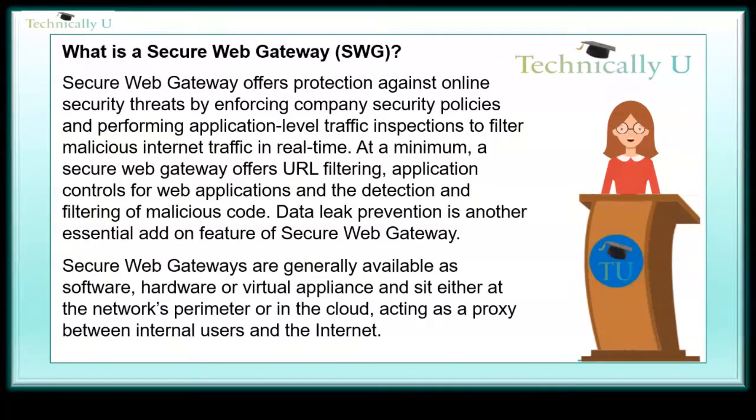What is a secure web gateway? A secure web gateway offers protection against online security threats by enforcing company security policies and performing application-level traffic inspections to filter malicious internet traffic in real-time. At a minimum, a secure web gateway offers URL filtering, application controls for web applications, and detection and filtering of malicious code.